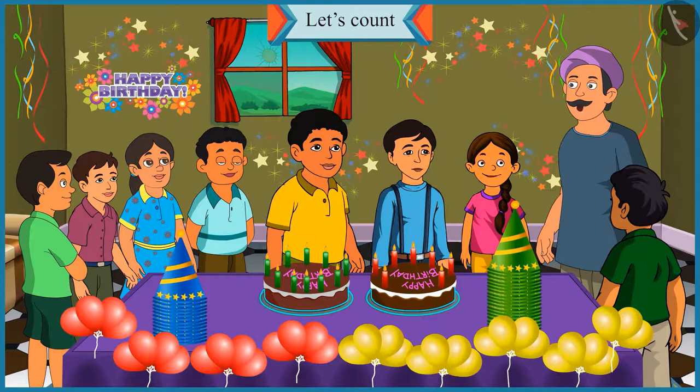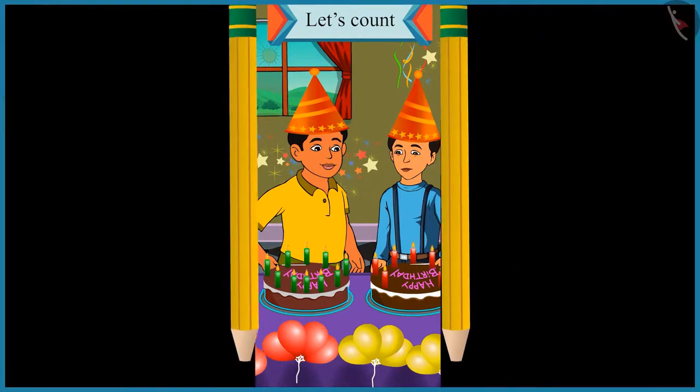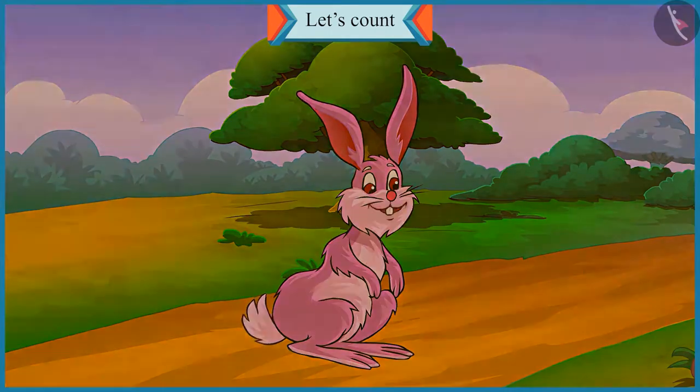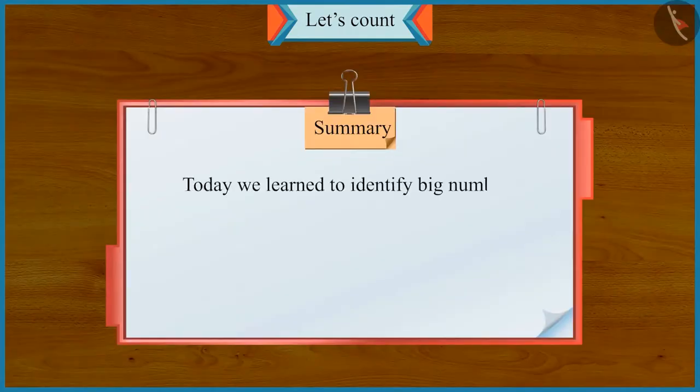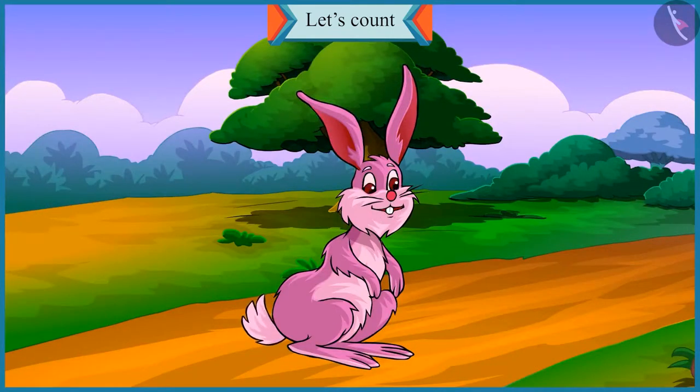Now, let's cut the cake. Your friends are waiting for a long time. So children, did you have fun? Today, we learned to identify big numbers and small numbers at Chotu and Motu's birthday party. In the next video, we will get to know about the mistakes that we make while writing numbers in tens and ones.